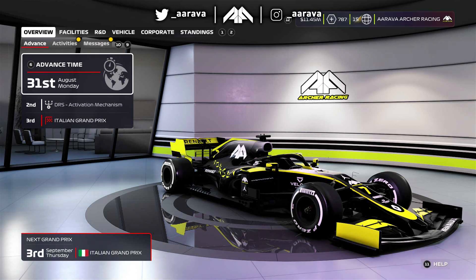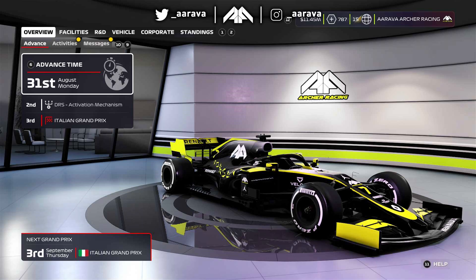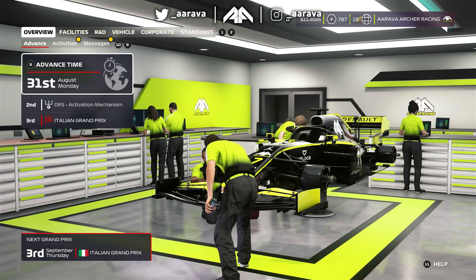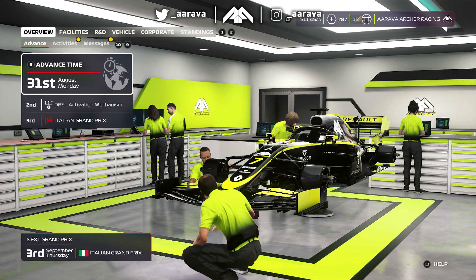Hey, what's up guys, Arava here and welcome back to another episode of my F1 2020 My Team Career Mode, episode number 78 today for the Italian Grand Prix in Season 4. If you guys did miss the previous one at the Belgium Grand Prix then be sure to go check that one out. That was a pretty decent race for us. I felt like we could have done more with that of course. It didn't help being hit off mid-race and generally speaking the race pace fell off a little bit as we went on through that one.